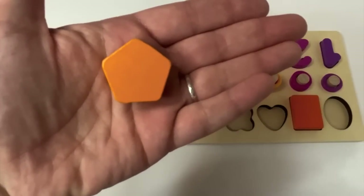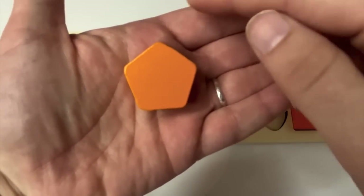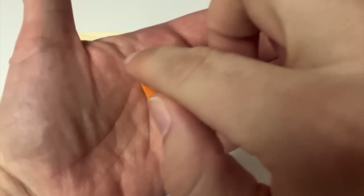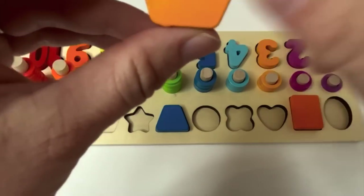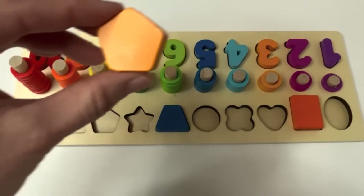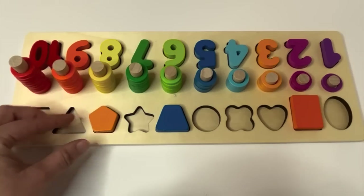Here's our next shape. Did you count the sides? One, two, three, four, five. It's a pentagon. And it's also orange — a light orange, just like our number three. And where would this one go? That's right. Good job.